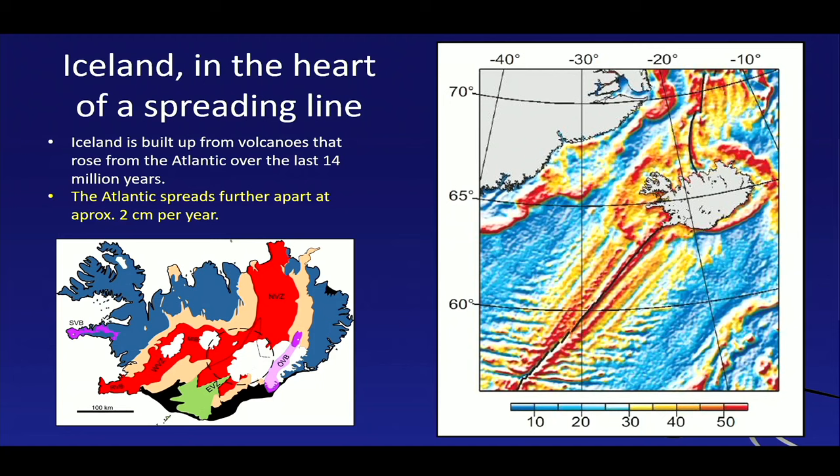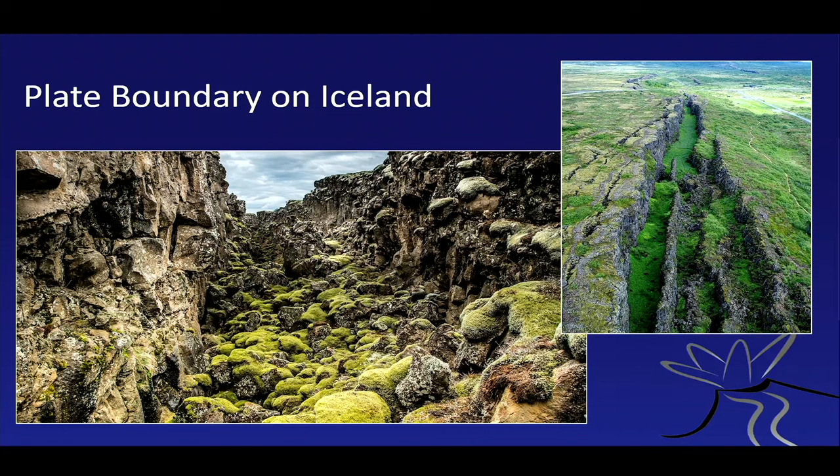Iceland is in the heart of this mid-Atlantic spreading zone, which continues to the north as well, and Iceland sits right on top of it. We can see the spreading zone on land in Iceland — this is the Reykjanes Peninsula — and it moves via a complicated network of spreading zones through the center of Iceland. Here you can see the plate boundary between the North American plate and the Eurasian plate. The spreading is about two centimeters a year — roughly the speed with which your fingernails grow. The Pacific is a much older ocean and spreads faster, at seven centimeters a year — about the speed your hair grows.